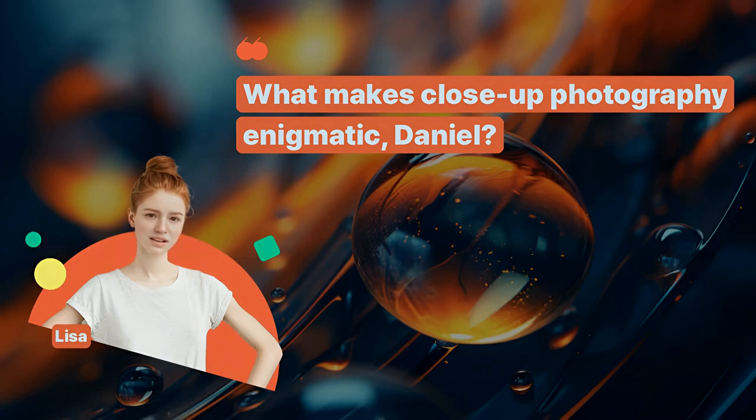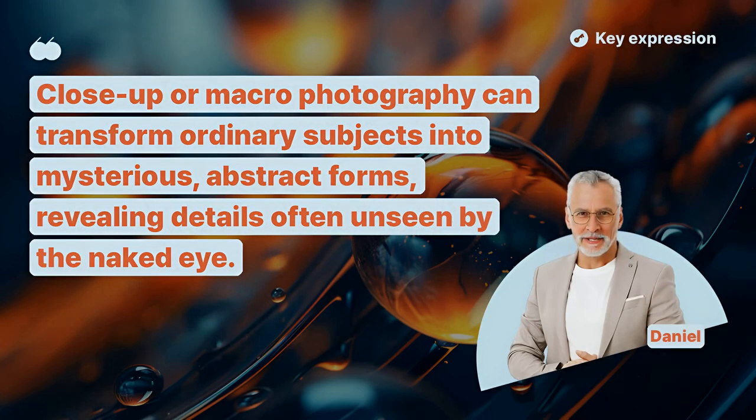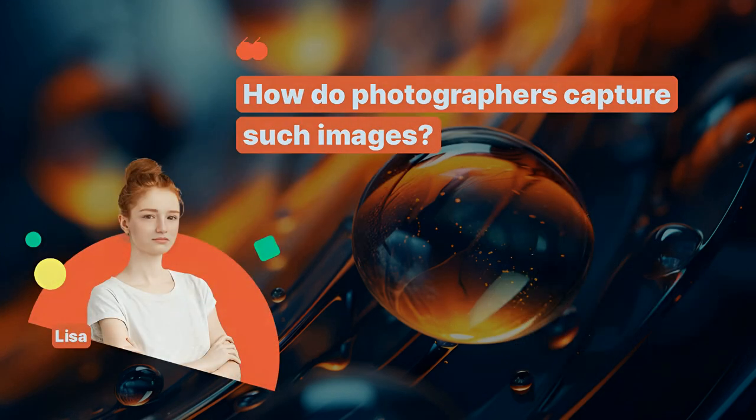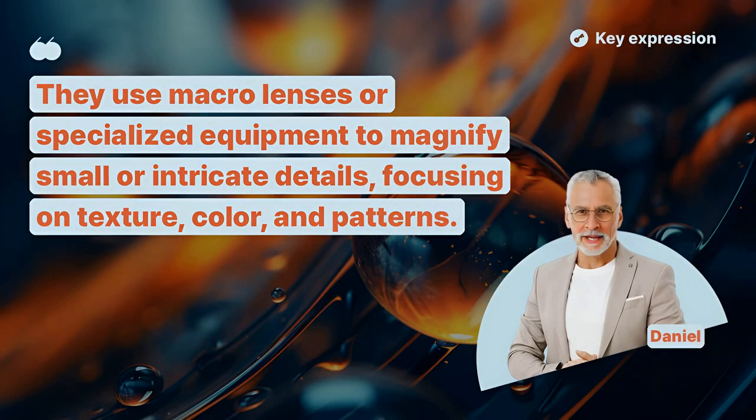What makes close-up photography enigmatic, Daniel? Close-up or macro photography can transform ordinary subjects into mysterious, abstract forms, revealing details often unseen by the naked eye. How do photographers capture such images? They use macro lenses or specialized equipment to magnify small or intricate details, focusing on texture, color, and patterns.